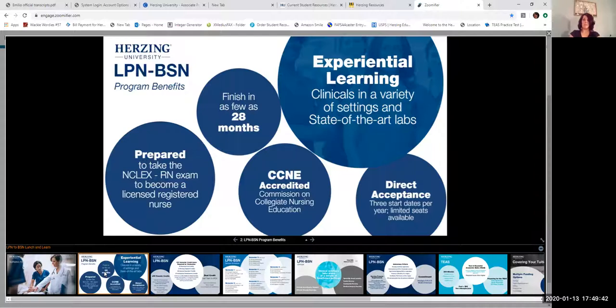Experiential learning is another benefit — there are clinicals in a variety of settings and state-of-the-art simulation labs for practicing scenarios you might not encounter in the field. We are a direct acceptance program. Depending on the campus, there are three start dates per year, and depending on your transfer credit, this could be as many as six start dates in a year. Getting us your transcripts helps us determine when you'd be eligible to start.